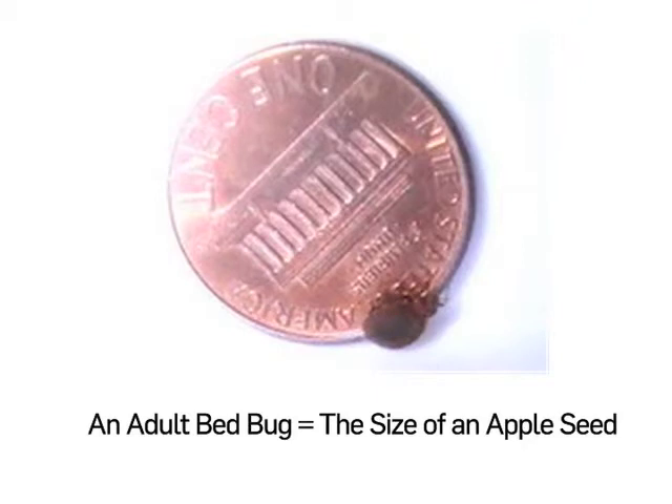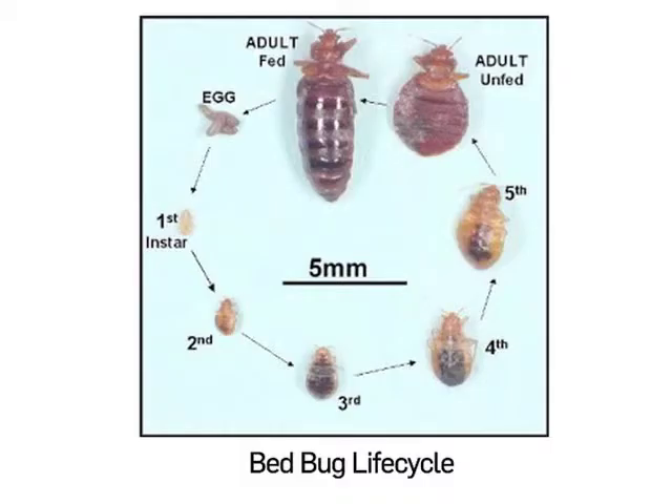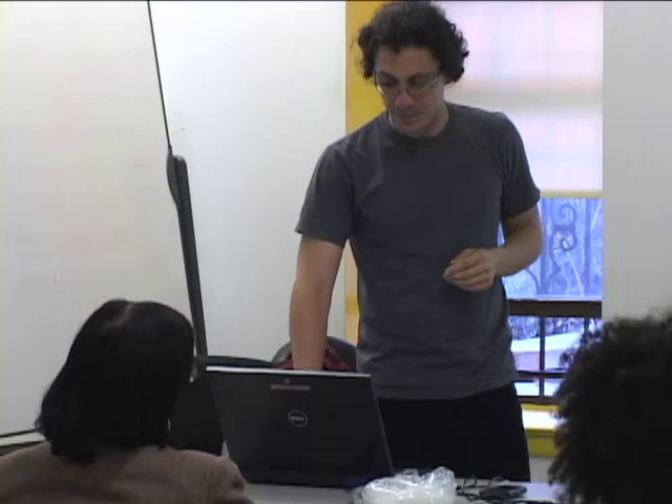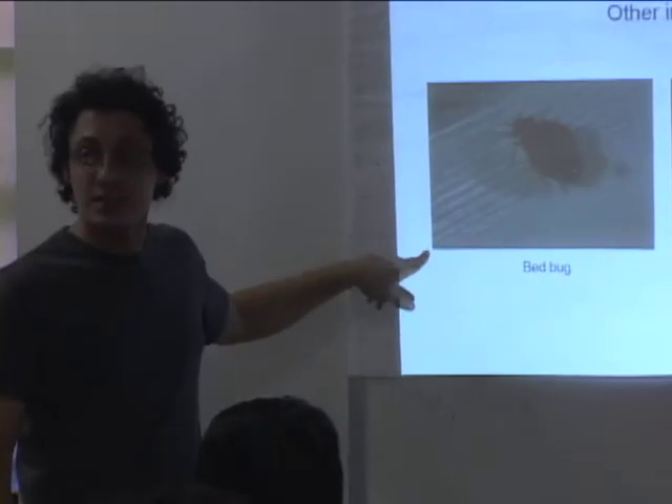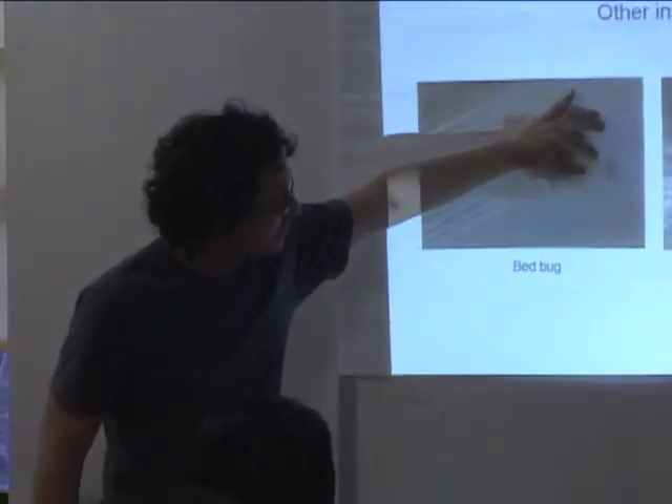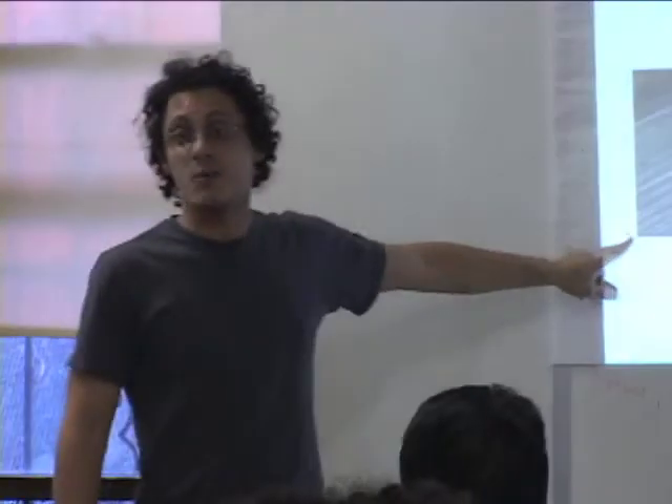A lot of people think that they're not visible, but they are. The adults are that size — that's the typical size of an adult. This is a life cycle starting with an egg and the five stages of growth of the insect. The insect has to feed to get to each stage. Here's an adult, and right next to this is a nymph — an early stage bedbug. Very difficult to see, but it's still visible to the eye.